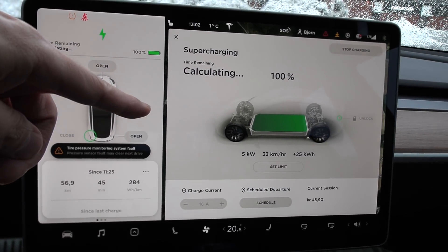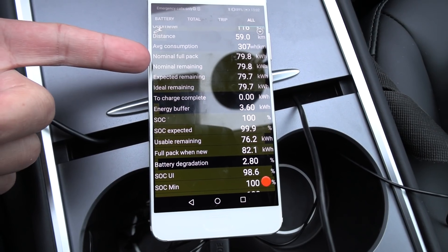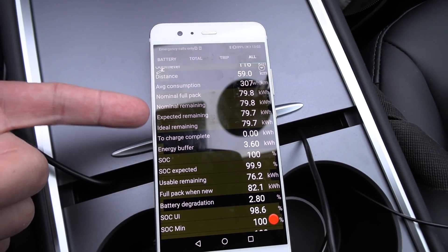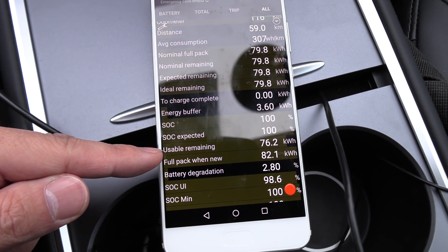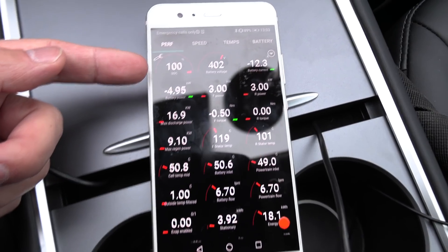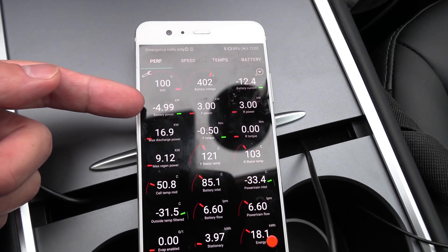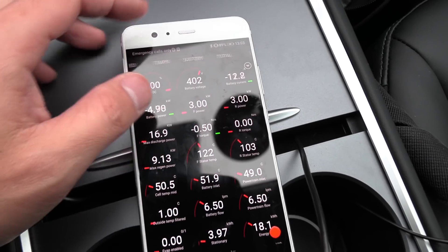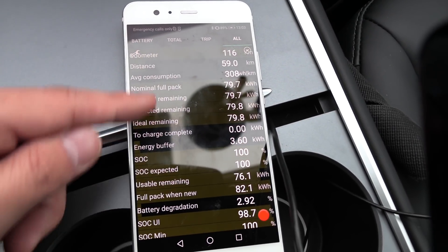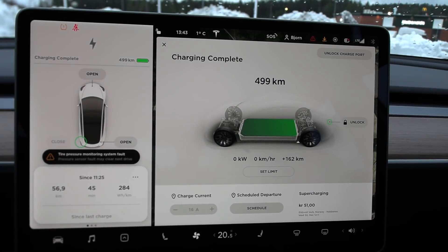We've been sitting at 100% for several minutes. The nominal full pack was 79.2 kilowatt-hours a moment ago and it's going up as we put more energy in. The usable remaining also changes. Switching to the performance tab — it's still sitting at 100% but still inputting 5 kilowatts. Note the heater is on but that is not counted here — this is what goes directly into the battery. This is the first time I've charged it to 100%, so let's see if it passes 80 kilowatt-hours.